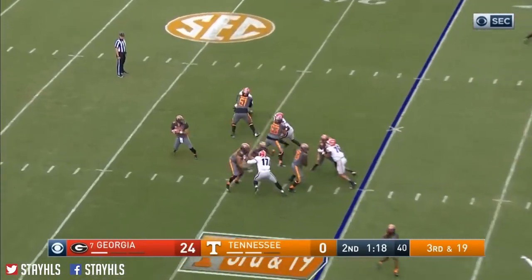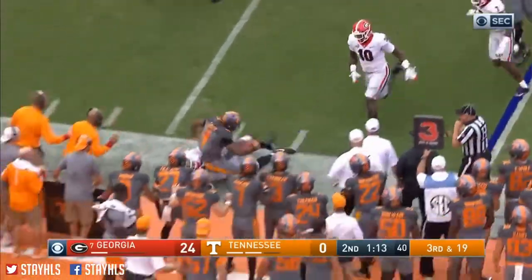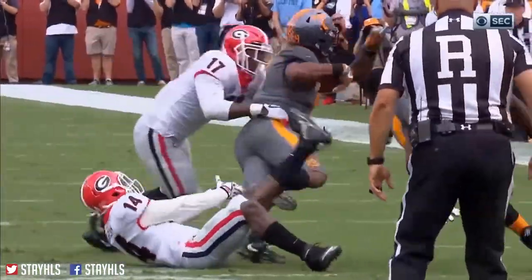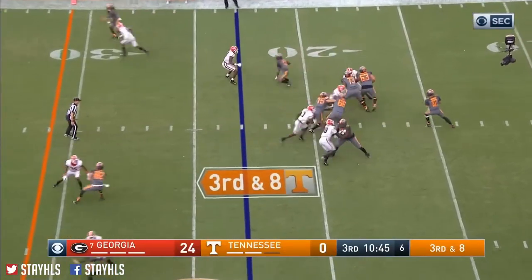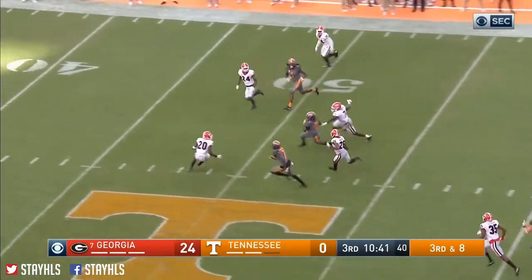This would be screen or draw, shouldn't it? Yeah, screen or draw. There it is — to Kelly. And Georgia blows it up. First guy there was Malcolm Parrish. Parrish with the first hit and then Davin Bellamy. Ran him out of bounds. Norbert's first pass of the second half — it's over the middle and it's right on target to a streaking John Kelly.